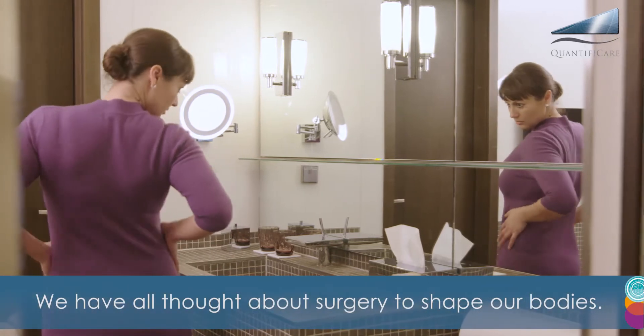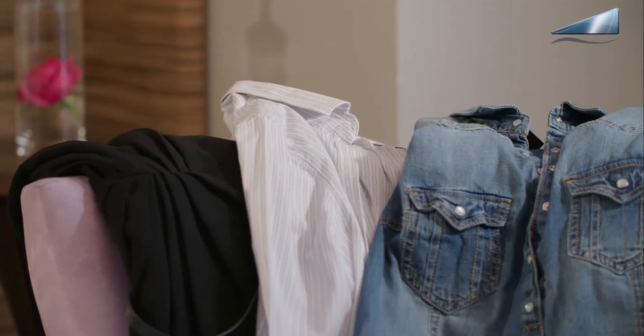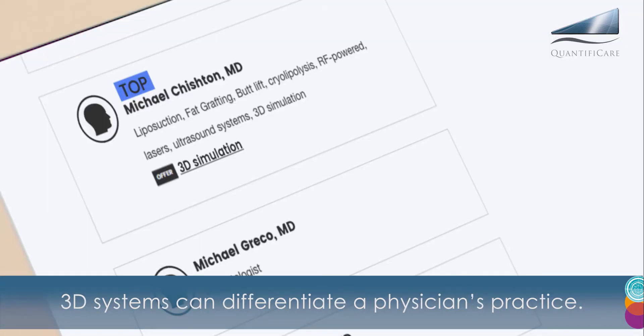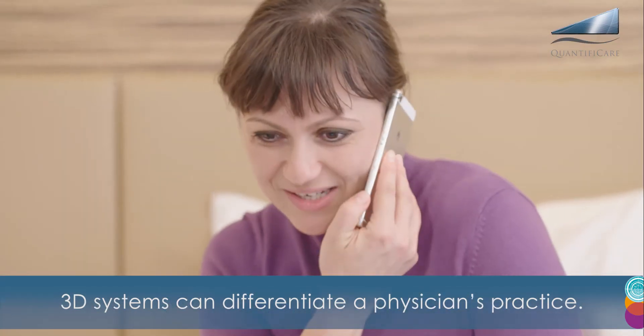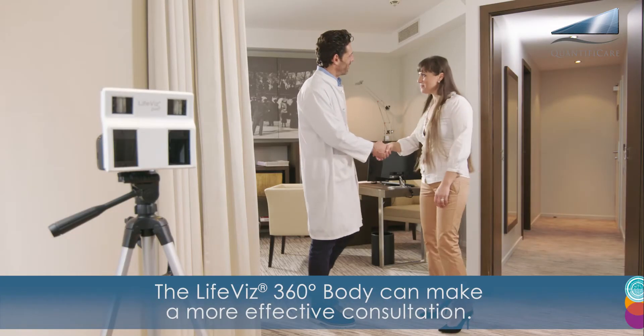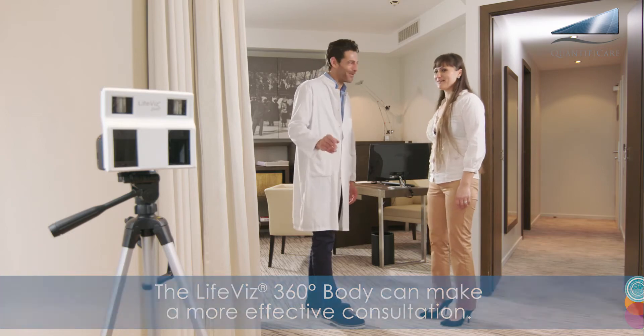We have all thought about surgery to shape our bodies. However, finding the right physician can be challenging. 3D systems can differentiate a physician's practice. The LifeViz360 body can make a more effective consultation.